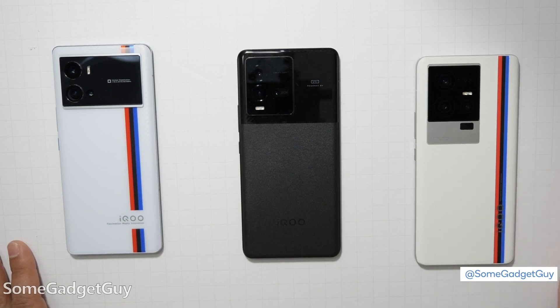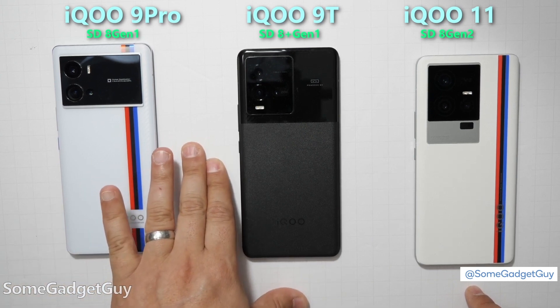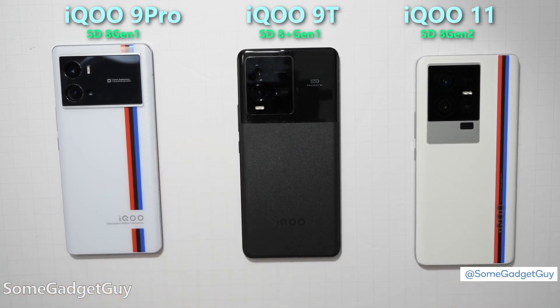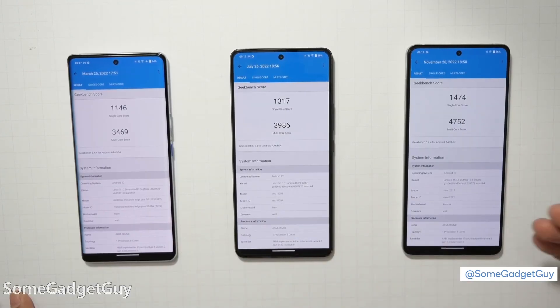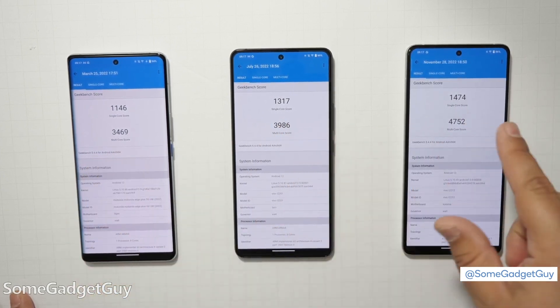We're in for a treat this year. Qualcomm has definitely shown some wonderful evolution between these three chipsets: the 9 Pro starting with the Snapdragon 8 Gen 1, the 9T stepping up to the 8 Plus Gen 1, and now properly running the Snapdragon 8 Gen 2 in the iQoo 11. When Qualcomm says they've got a 30% uptick in performance, that's panning out in these synthetic benchmarks.